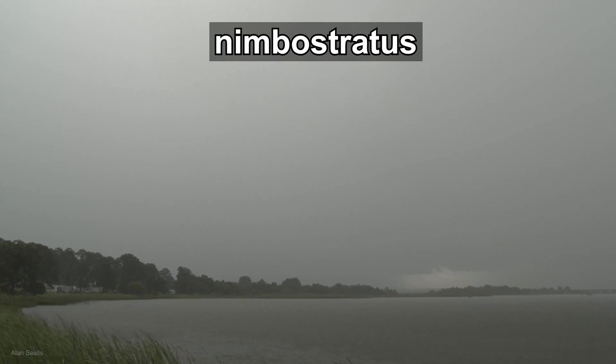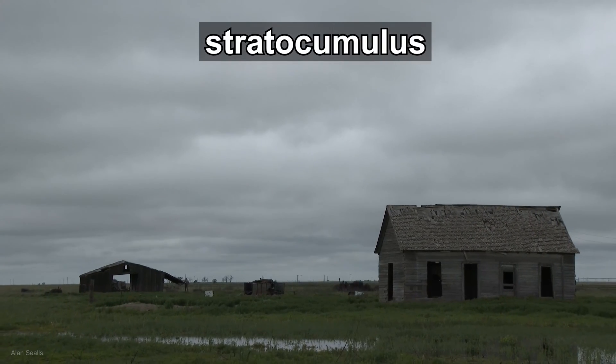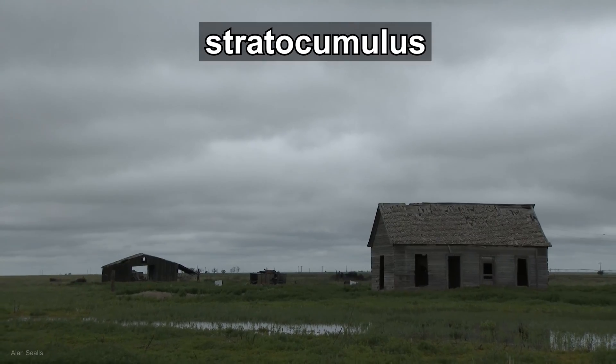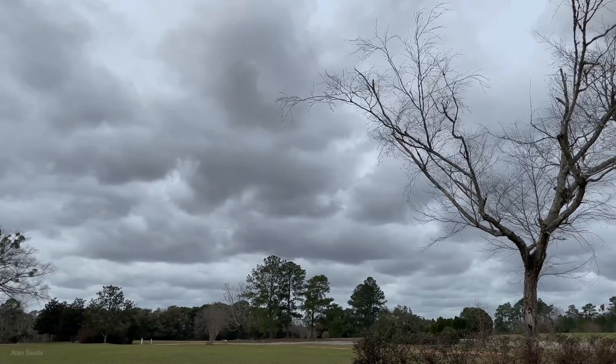Stratus clouds that create precipitation are known as nimbostratus. Stratus clouds that are also mixed with cumulus clouds are called stratocumulus. These are thick bands or groups which might have rows or gaps in between.